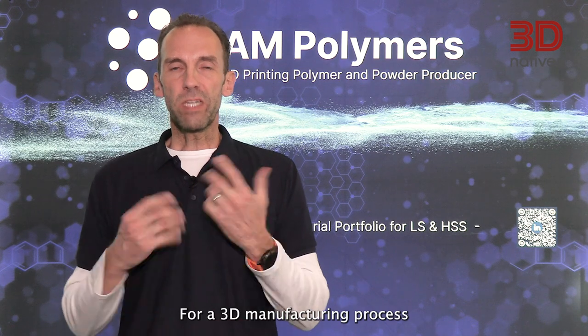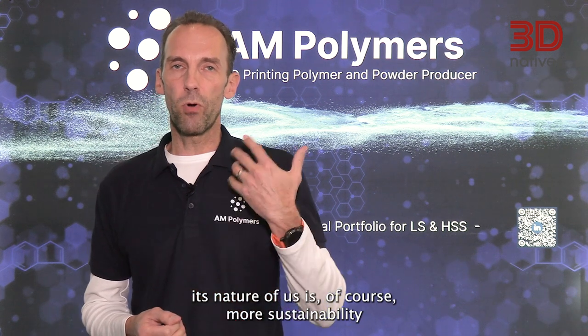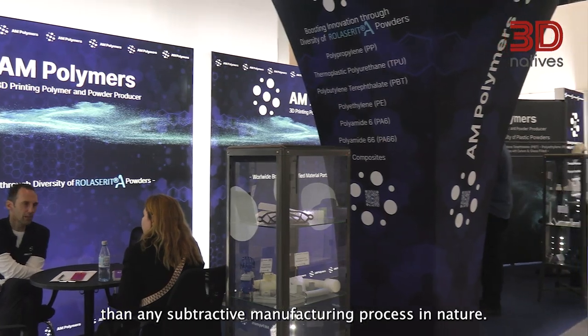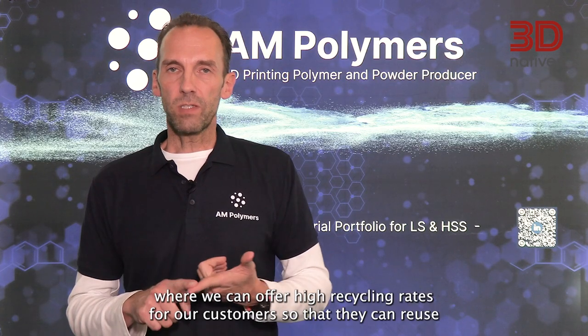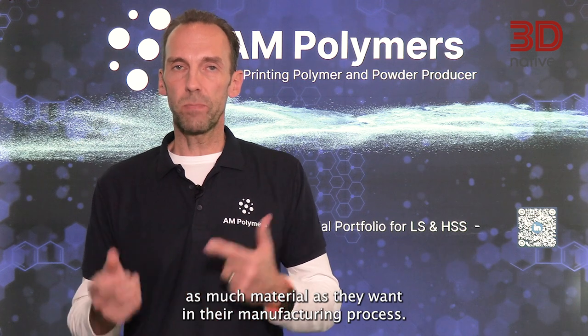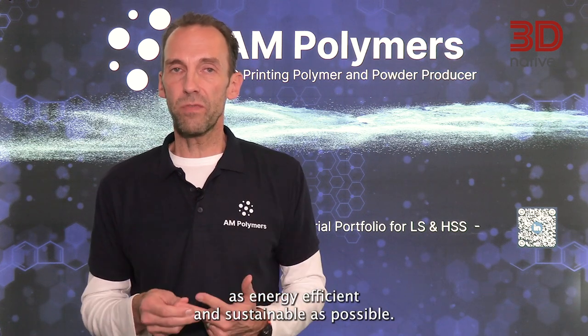For a 3D manufacturing process, its nature is of course more sustainable than any subtractive manufacturing process. What we try from our side is to use bio-based materials where we can, offer high recycling rates for our customers so that they can reuse as much material as they want in their manufacturing process. And third, we try to make our manufacturing process as energy efficient and sustainable as possible.